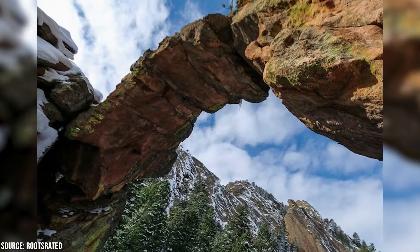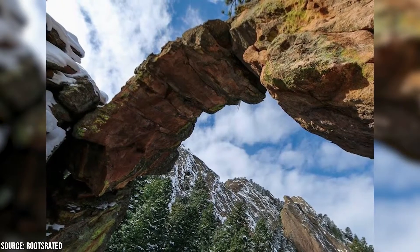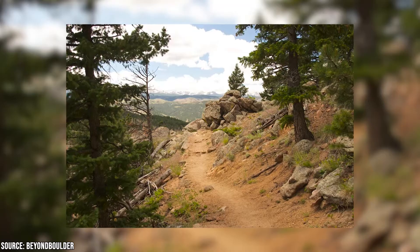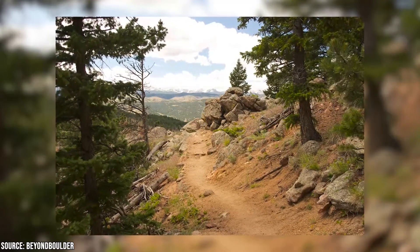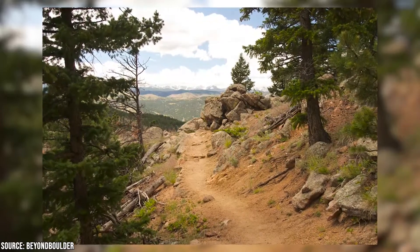The Royal Arch Trail is 3.1 miles long and rated difficult. The best time to visit is between March and October, and if you're traveling with four-legged companions, dogs are permitted on this trail as well. Several other trails worth mentioning include the Mount Sanitas and Sanitas Valley Loop Trails, the First and Second Flatirons Loop, and the Green Mountain West Trail.